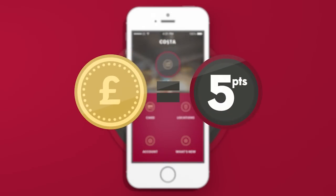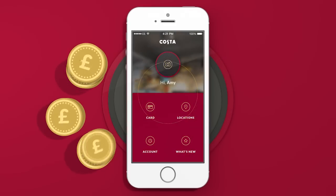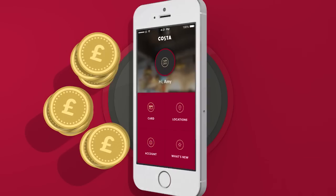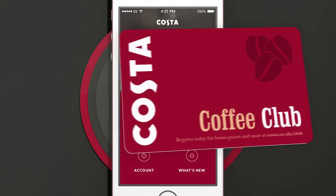As always, that's 5 points for every whole pound you spend, and every point is worth a penny. You can either keep saving or simply cash in. Everything is on the app so you don't even have to carry a card anymore.